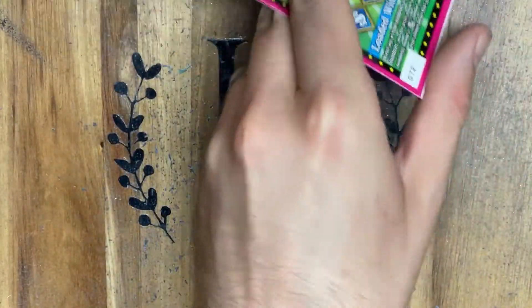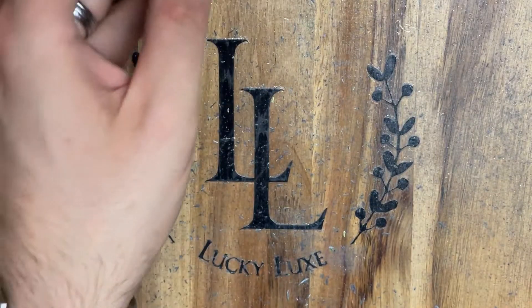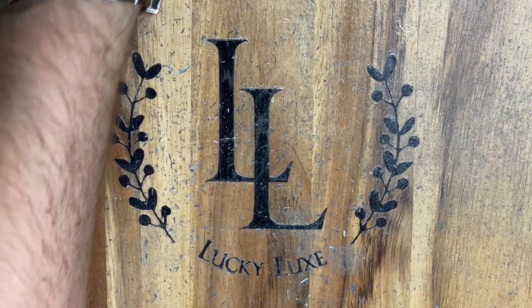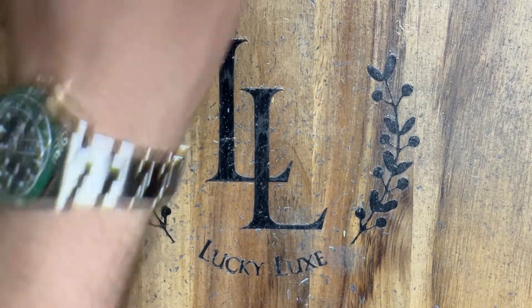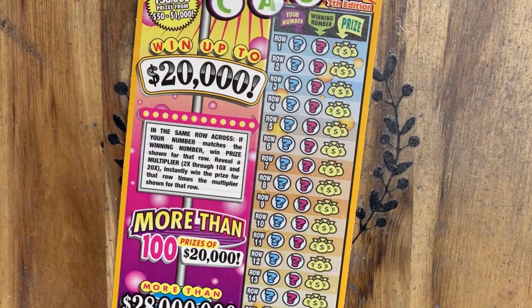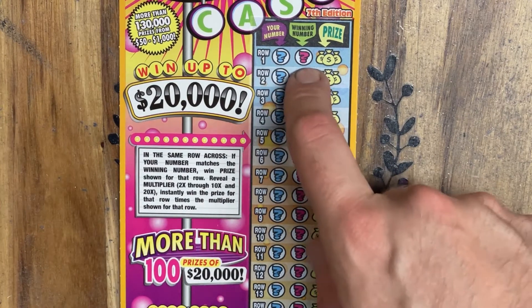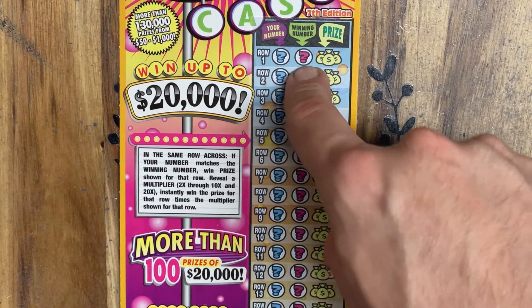I don't mind showing the barcodes here in Connecticut, because you can't claim your prize without actually going to a store with a ticket, so it doesn't really matter scanning my barcodes. Plus, by the time you see all these videos, these tickets will be cashed. Alrighty, going on to our big 20X now. How we play this game is we're just trying to match numbers, or underneath the winning column, find some beautiful multipliers.